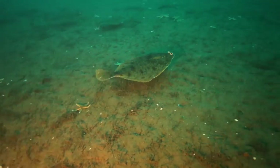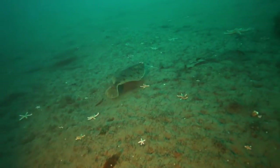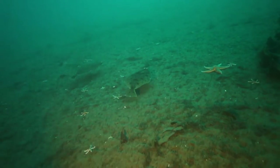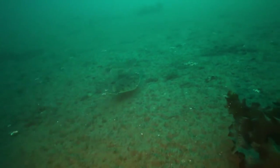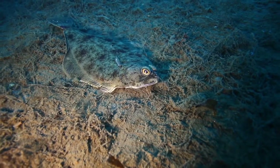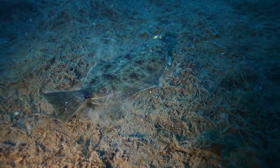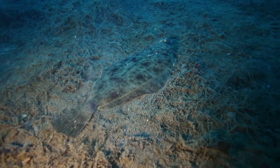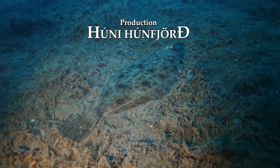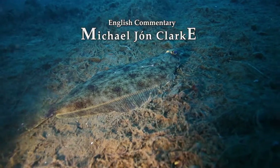A shoal of dabs gliding just above the seabed. Thirteen varieties of flatfish frequent the waters around Iceland; some are high-value catches like halibut, plaice, and lemon sole. Rays are also flat, though strictly they are not classified as flatfish. Now we know there's a lot more going on in the soft seabed, where soft life flourishes.